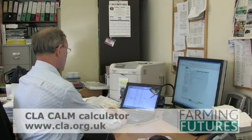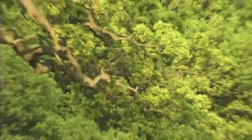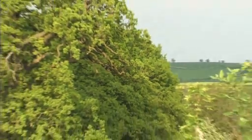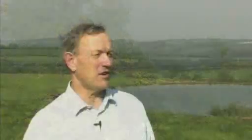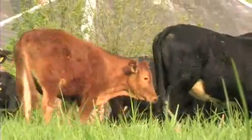All you have to do is open it up and it asks you questions. It asks how many cows you've got, how many sheep, the acreage of wheat, oats and barley, how many trees you've got, etc. You fill all that in, it does a calculation, and it tells you how many tons of carbon equivalent gases you're releasing and how many tons you're locking up or sequestering.